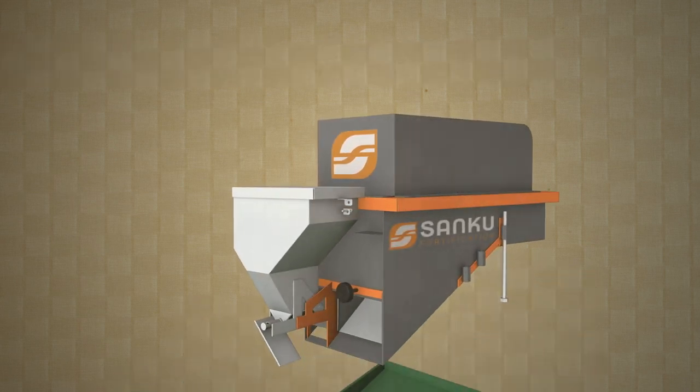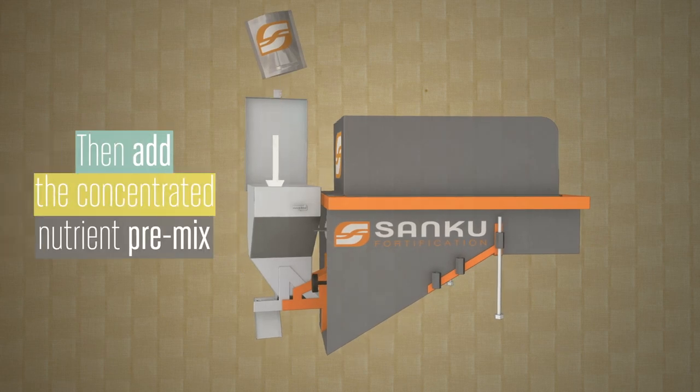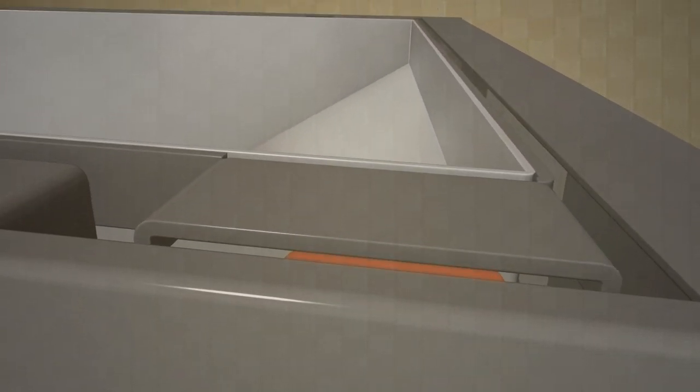The miller simply fills the weight-sensitive grain hopper, then adds the concentrated nutrient premix. Loss-of-weight technology utilizes four load sensors, and according to the set dose threshold,